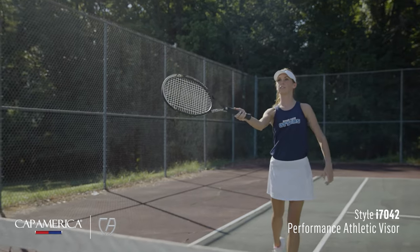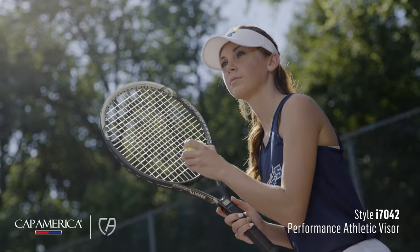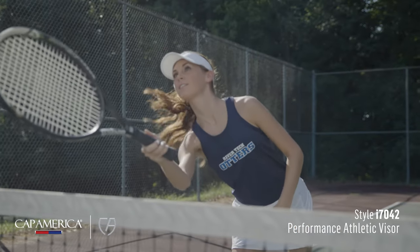Over the last few years, we've made it a goal to offer more styles designed with athletes in mind at a variety of price points and throughout all our product lines.